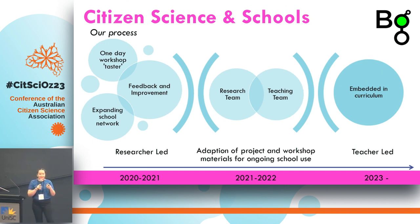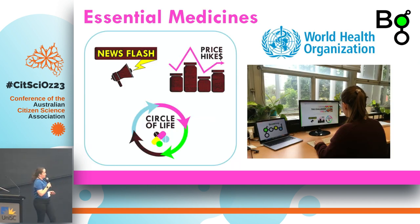Over the two years after that, we worked really closely with the science team at three different schools to implement our citizen science project in their year 9 science biology and chemistry units. We worked closely to take all the resources we'd started drafting and shape them into what the school really needed — lesson plans in the format they needed, using the language that they use in their classes and assessment. Now this is an ongoing project happening in their year 9 science every year, very much hands-off from us and hands-on for the teachers.